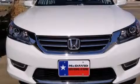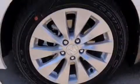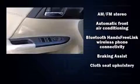Speed-sensitive wipers, front fog lights, power moonroof, and more. A premium sound drive with six speakers provides you and your passengers a sensational audio experience.